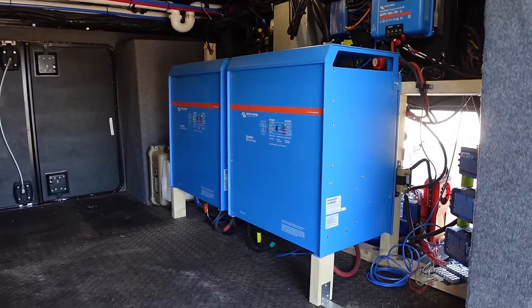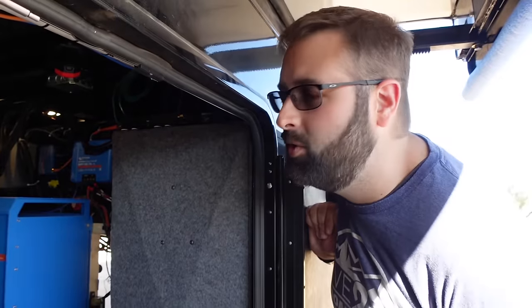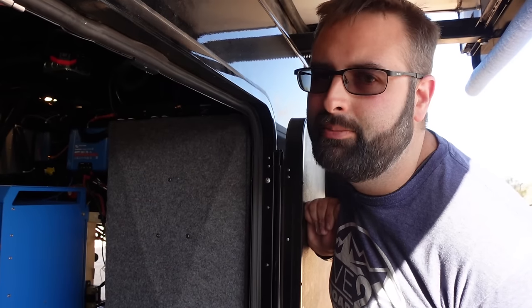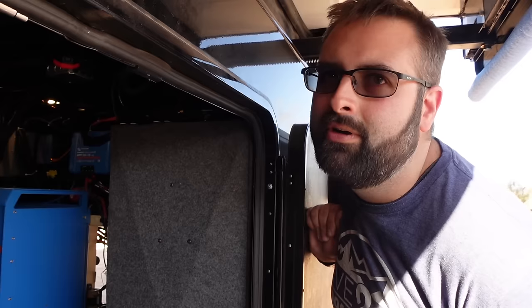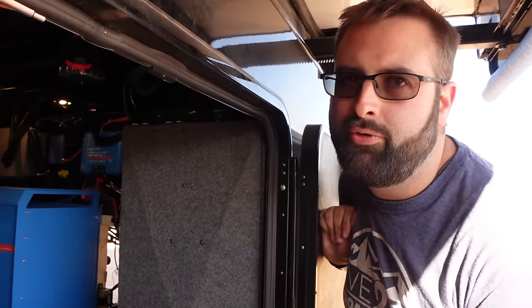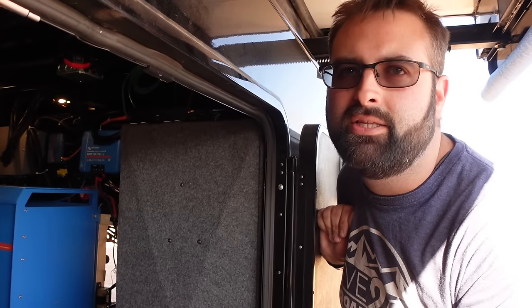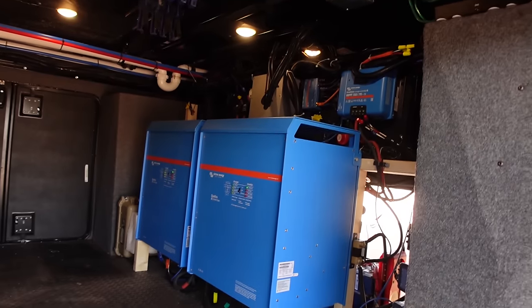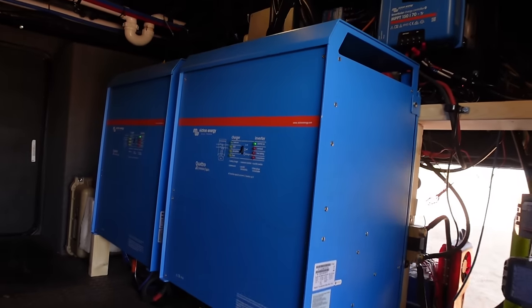In the storage bay are the Victron Quattros. Most people are familiar with the Victron Multiplus, but this is the bigger brother. The Multiplus has one AC input; the Quattro has two, so you can have both shore power and a generator connected at the same time as independently measured legs. There's also a solar controller and servo for managing it all.